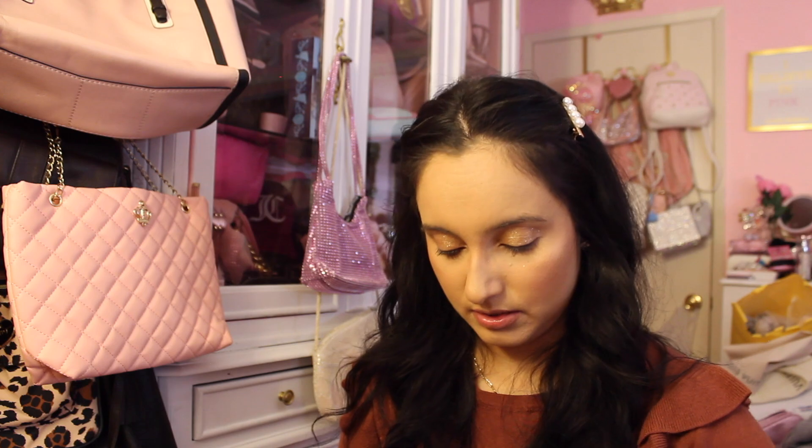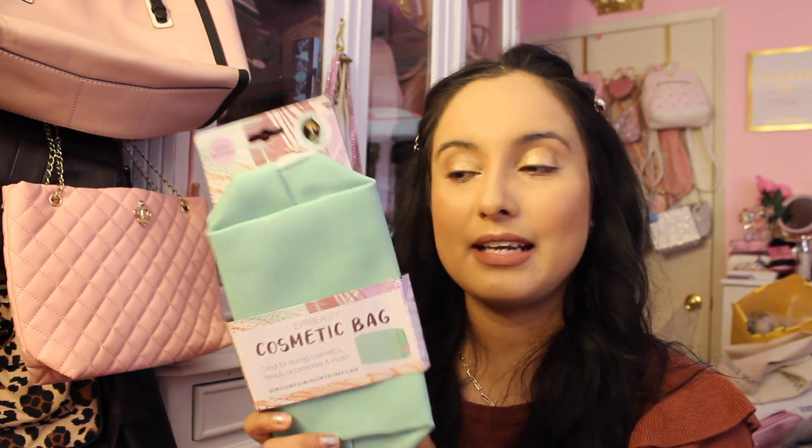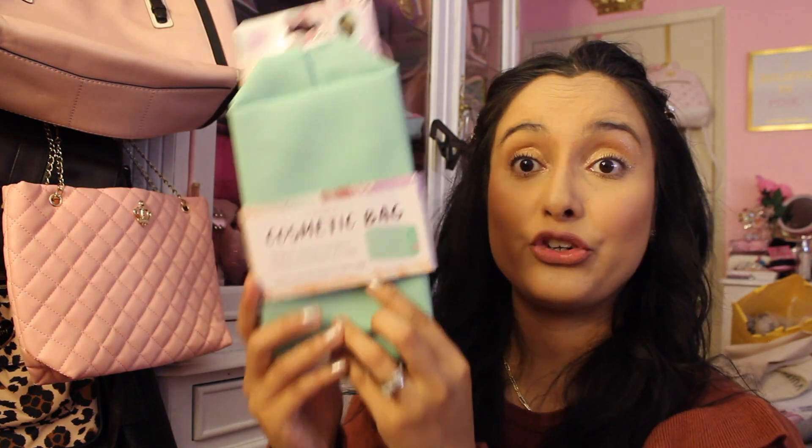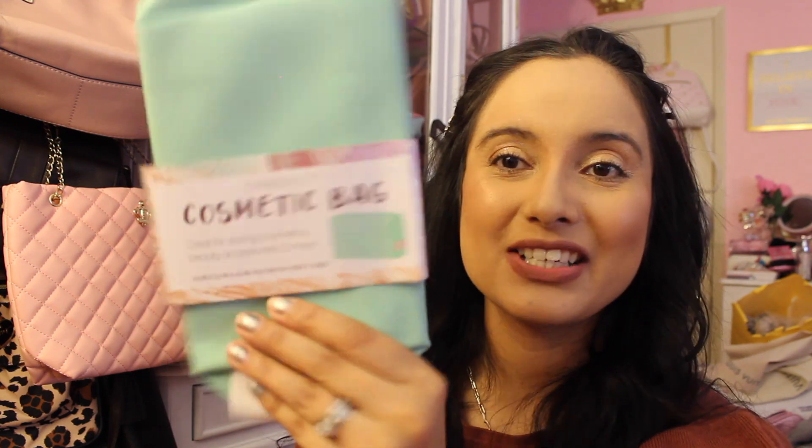It is a little cosmetic bag — I think I know who I'm gonna give this to because she likes this color. It's the Every Beauty cosmetic bag, which is a name brand at Dollar Tree. It's a beautiful greenish-blue color, very good quality, and it doesn't feel like it was a dollar twenty-five. Okay, so that's gonna be it for this video!